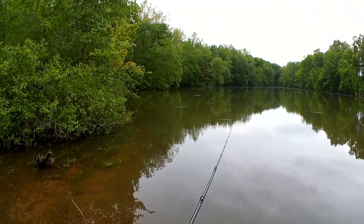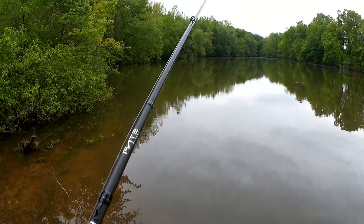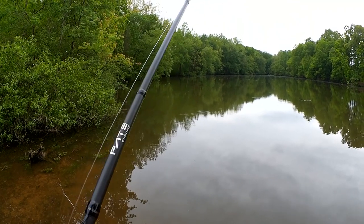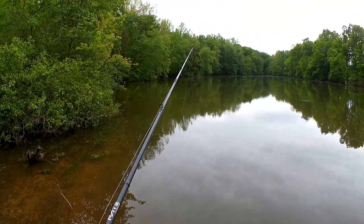I saw a little shad pop right there in front of me. Just because you see a shad, though, does not mean that there are big fish around. There are shad everywhere in this lake.